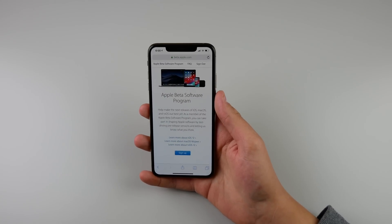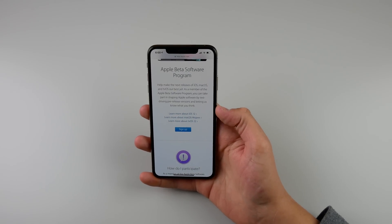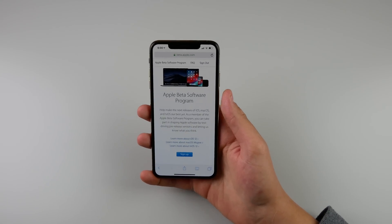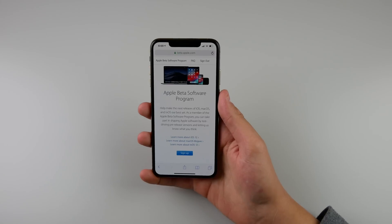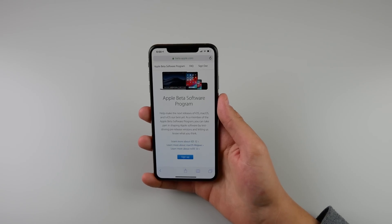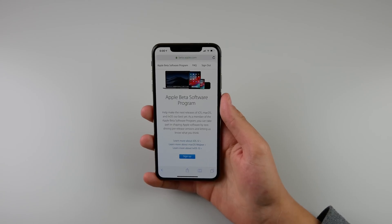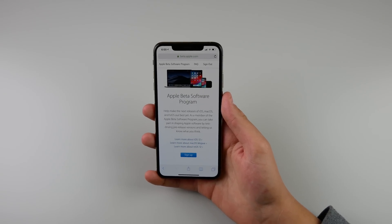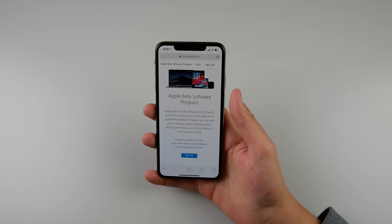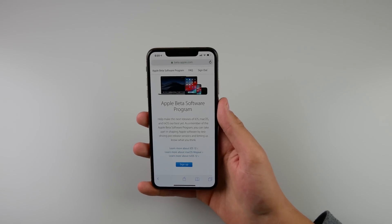That is where the Apple Public Beta Program comes in. Apple opened this up a few years ago and it's been very successful — many people have signed up and you can too. I'll leave the link in the description. You probably won't get iOS 13 beta 1 the moment it drops, but since it's free it's the next best option. Usually Apple releases the public beta about three to six weeks after the first developer beta, so you can expect it probably in late June.